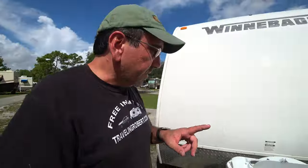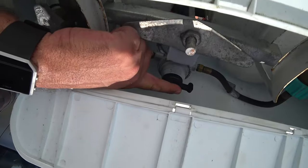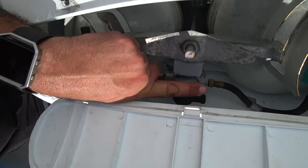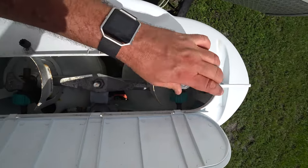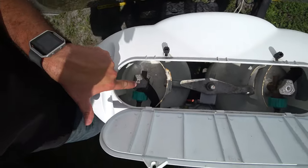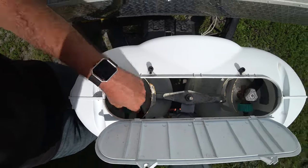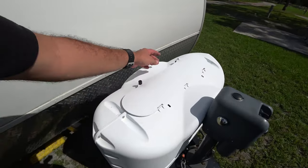Let me show you how this works. I have this switch here — the one that supplies whichever tank this knob is pointed to. That's the tank providing the supply of propane. So while this one is supplying the propane, I can change this one with no problem. That's how this dual propane tank system works — very convenient.